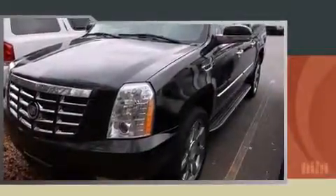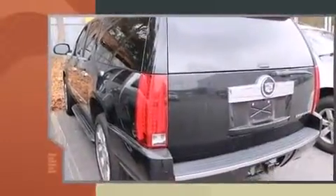Take command of the road in the 2008 Cadillac Escalade ESV. It features all-wheel drive versatility, an automatic transmission, and a powerful eight-cylinder engine.